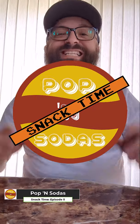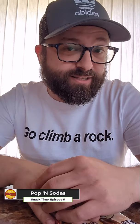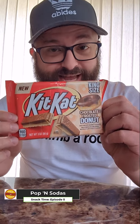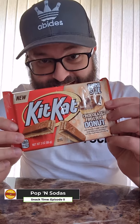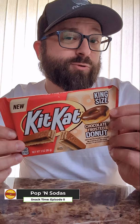Hello and welcome back to Papasota Snack Time Edition, where I try out little snacks instead of drinks to get a little break. We are breaking off a piece of that Kit Kat bar today — the chocolate frosted donut Kit Kat. A new flavor that my wife snagged for me, so let's go ahead and break off a piece.